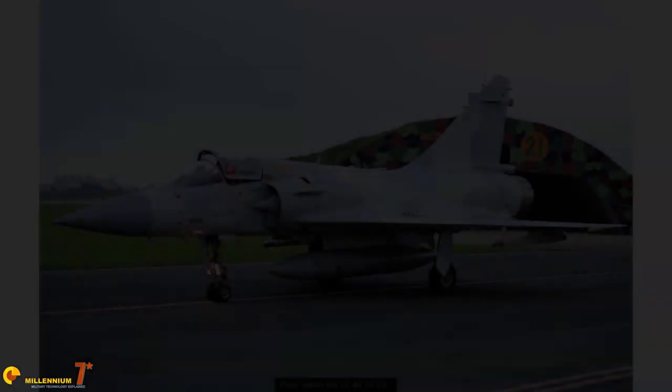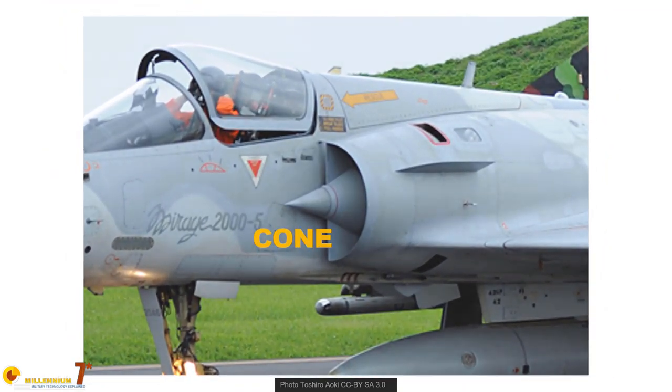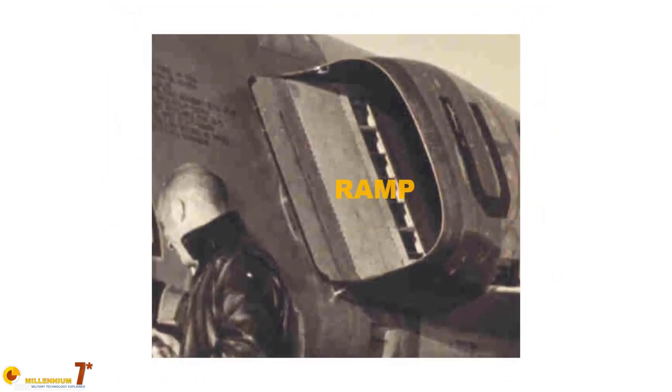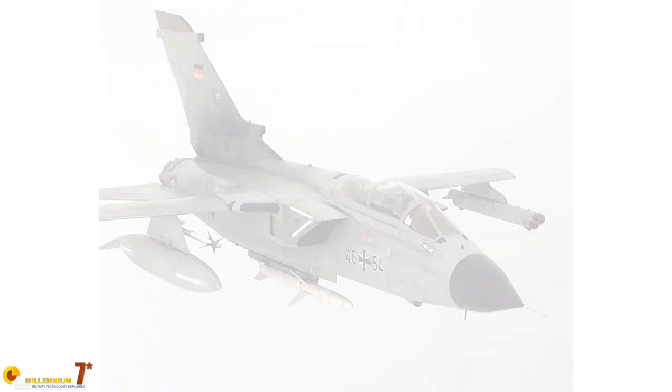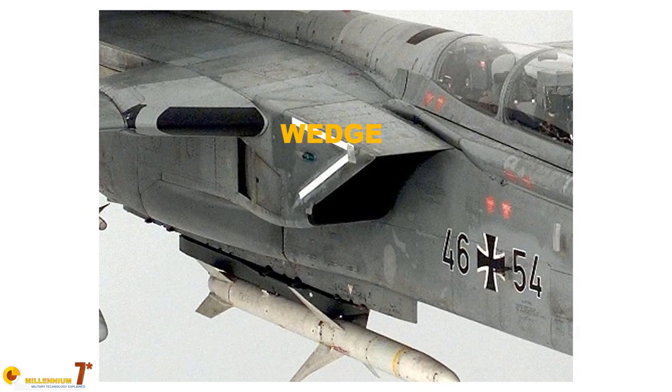To obtain a weaker shock and control its position, air intakes have been equipped with mobile cones, ramps, or wedges whose purpose was to generate an oblique shock weaker than a straight shock and control its position. All these devices have been working well for decades, but the DSI may be considered an improvement.